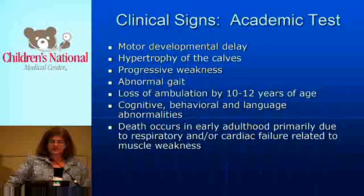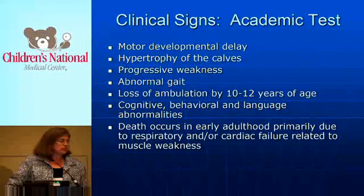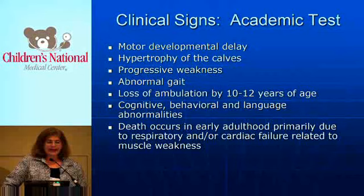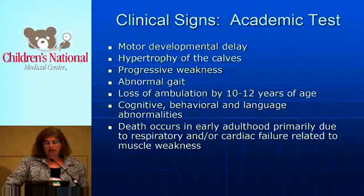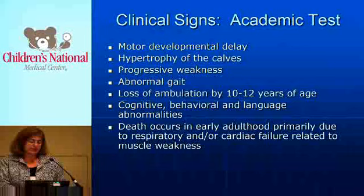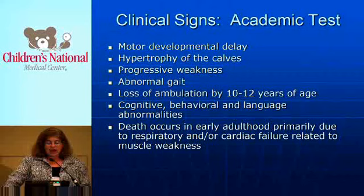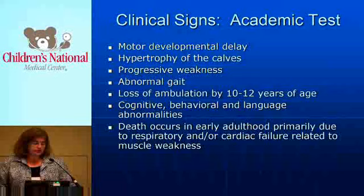Motor developmental delay is one of the clinical signs you would have found on an academic test. Hypertrophy of the calves — everybody remembers the inverted champagne bottle appearance — with progressive weakness, only occurs in boys. They have an abnormal gait, end up unable to walk by age 10 to 12. There are associated cognitive and behavioral abnormalities, and death was going to occur in early childhood from either respiratory failure or heart failure due to muscle weakness.